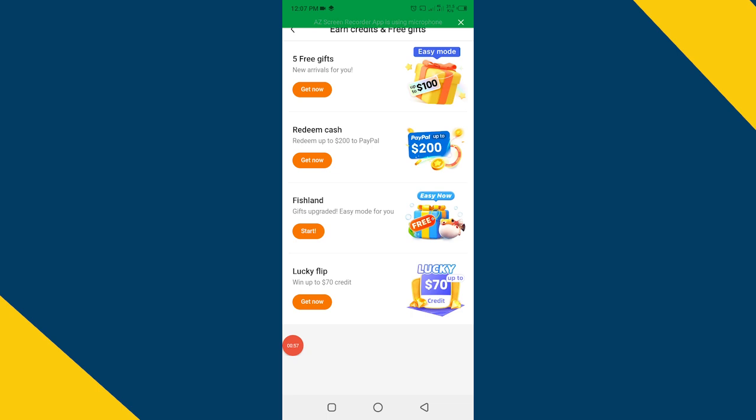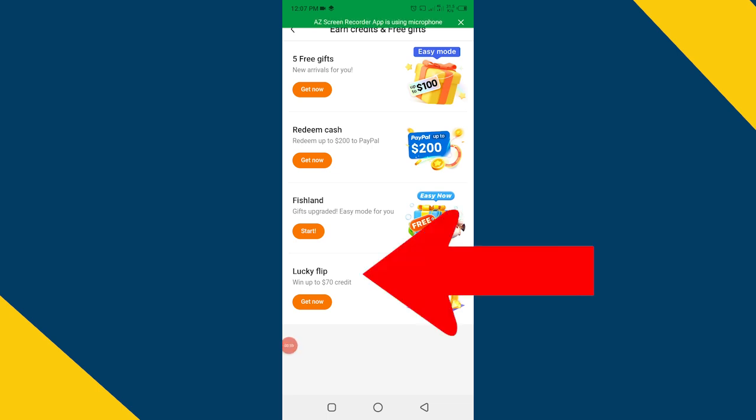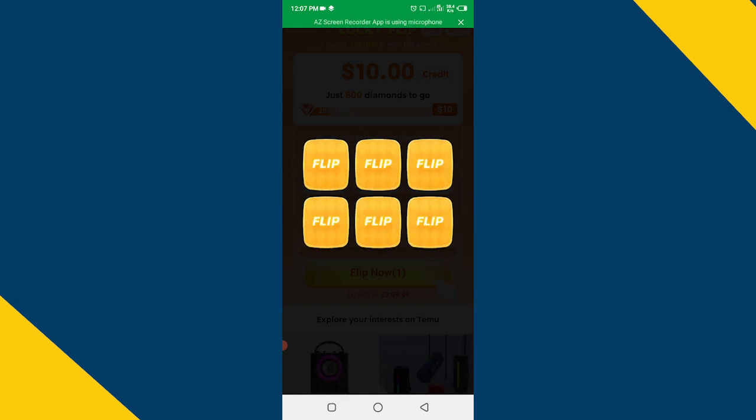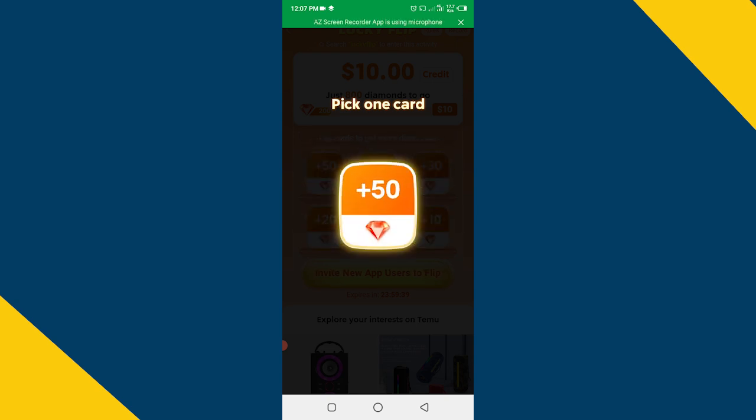The second method is to go back and click on 'Lucky Flip.' Here you will see diamonds, which you can flip easily in some simple steps. I have earned 50 diamonds. Temu will convert these diamonds into money and you can withdraw it into your PayPal account.